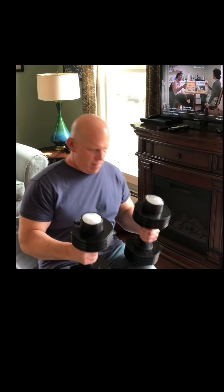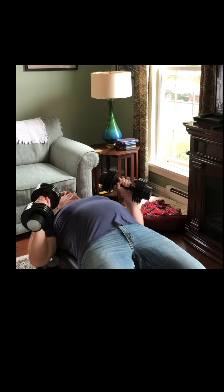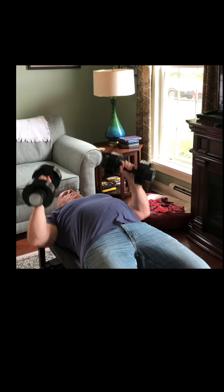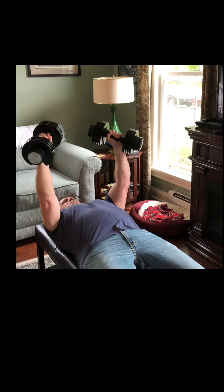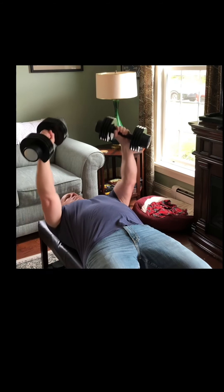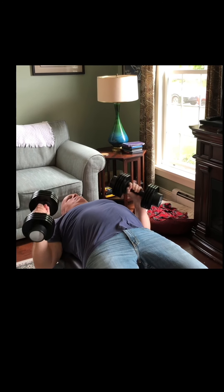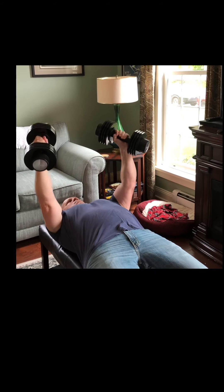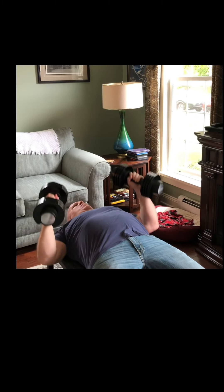An alternative to push-ups would be doing dumbbell bench presses. Grip your dumbbells with your palms almost facing each other, bringing your arms down and pressing them forward. Depending on the weight of your dumbbells, gauge how many repetitions you can do, working between 10 and 50.